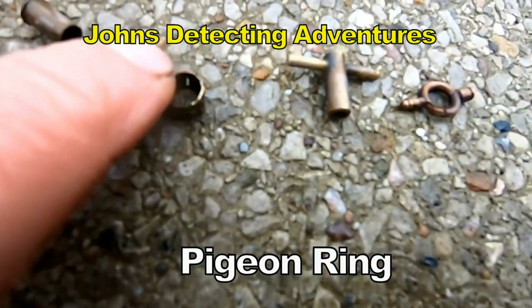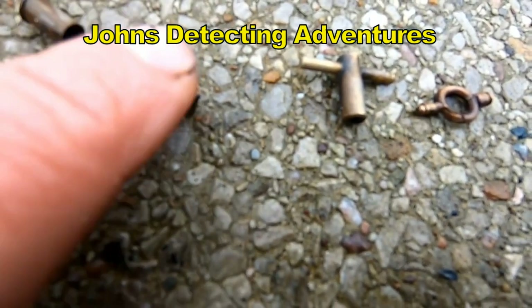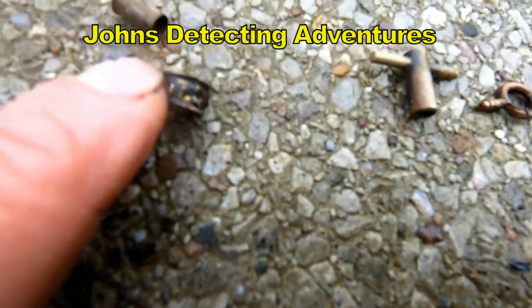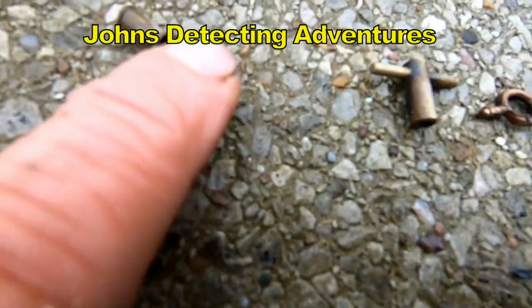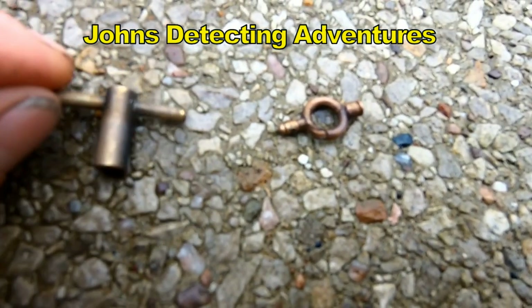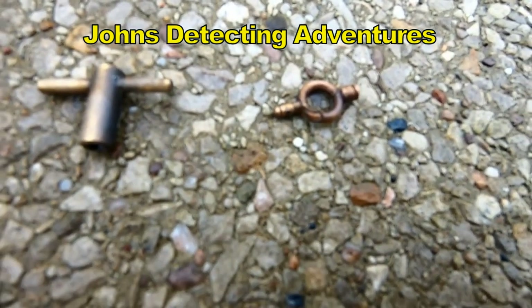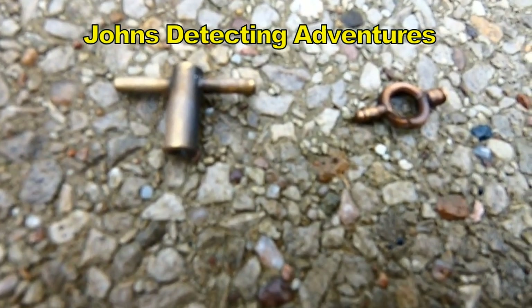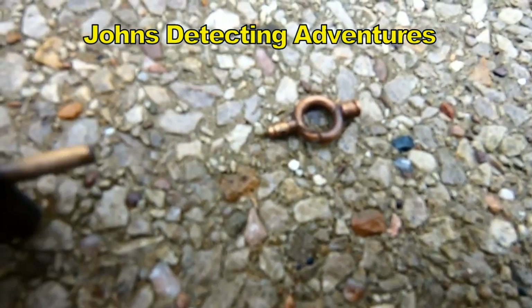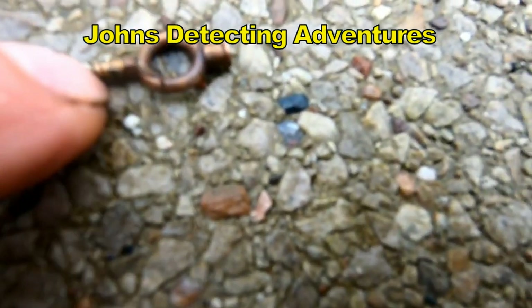And a pigeon ring — look at that pigeon ring. You've got the numbers on. These are watch key winders for the early 20th century.